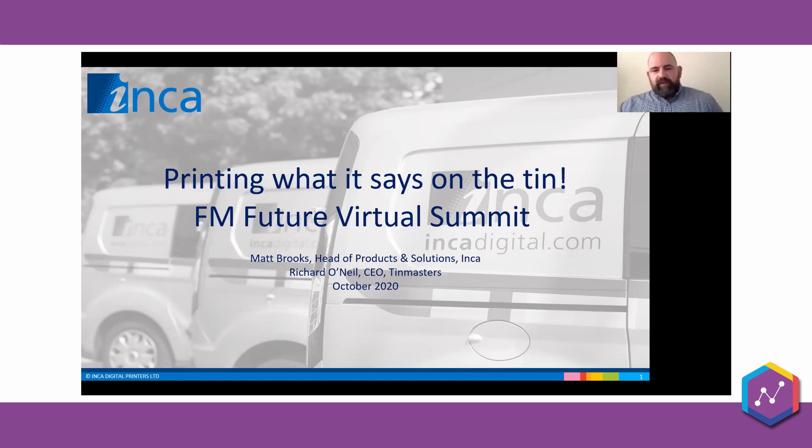The title of the presentation — 'printing what it says on the tin' — taken to the extreme: physically printing digitally on sheet metal and then forming those sheets into a real product. Before we get into the detail, Richard and I will give a brief overview of our two companies.